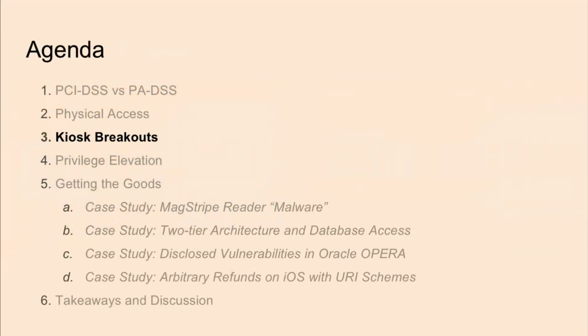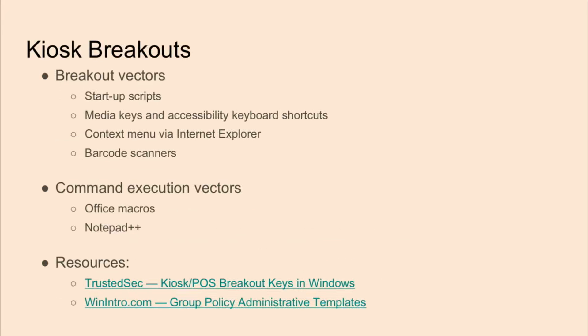Now that we've talked about overcoming physical barriers, we can go over our experiences in breaking out of the actual kiosk. Kiosk modes are a locked-down version of the system that force you to do certain tasks in the public setting where the POS is. Some restrictions include not being able to launch Task Manager, right-click context menus, or use removable storage. These are enforced by Group Policy Objects and can be applied to specific users, paths, and programs. It's very rare to see a completely locked-down POS system, and there are usually many ways to break out and gain access.